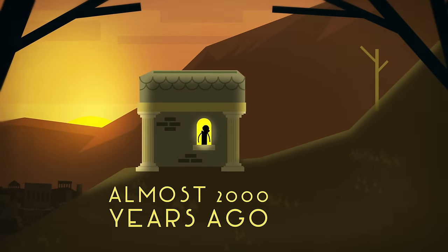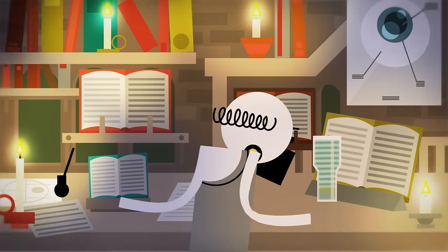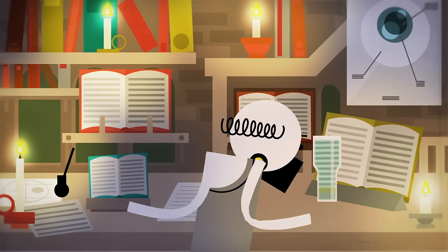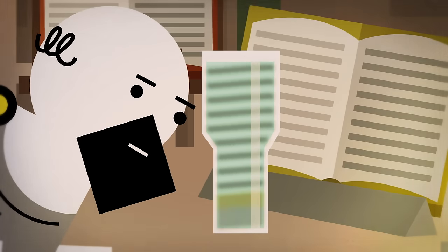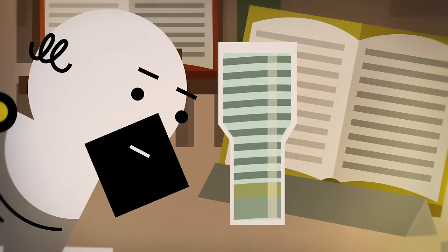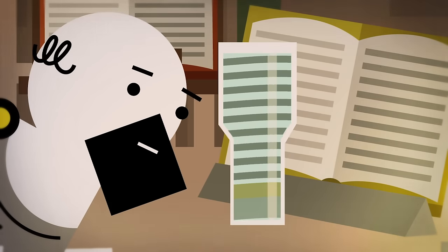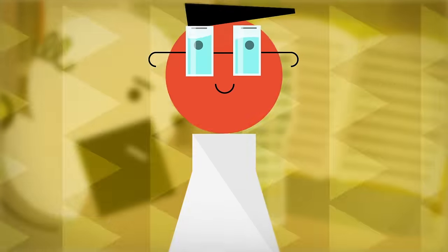Almost 2,000 years ago, the Roman philosopher Seneca peered at his book through a glass of water. Suddenly, the text below was transformed. The words magically became clear. But it wasn't until a millennium later that that same principle would be used to create the earliest glasses.